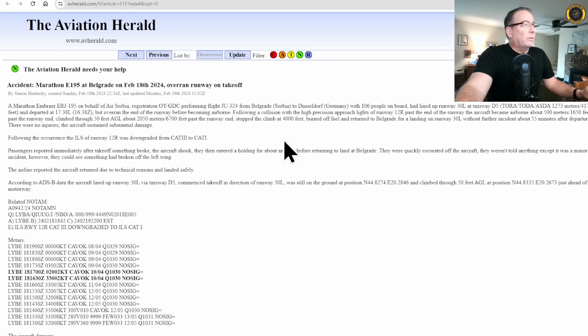Substantial damage. Following the occurrence, the ILS for runway 12R was downgraded from Cat 3 to Cat 1 as the aircraft plowed through the localizer antennas. Passengers reported that immediately after takeoff, something broke and the aircraft shook, then they entered a holding pattern for about an hour before returning to land at Belgrade.